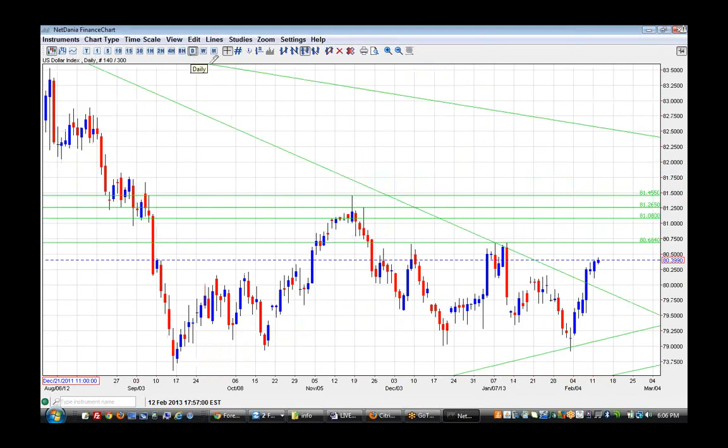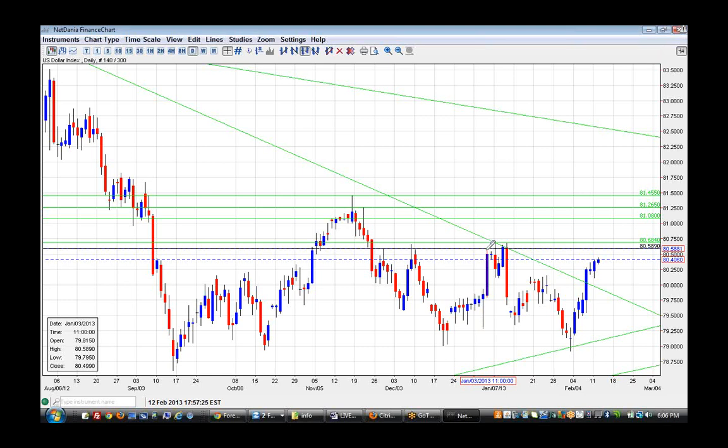On the daily chart, yesterday buyers were in control, created a lower low right here, but in the end buyers won the day and created a higher high within this range of candles. So bulls are back in control, with a breakout of the downtrend line as well. Supply levels here need to be broken — about the 80.58, 80.60 area — before it can go further to the upside.